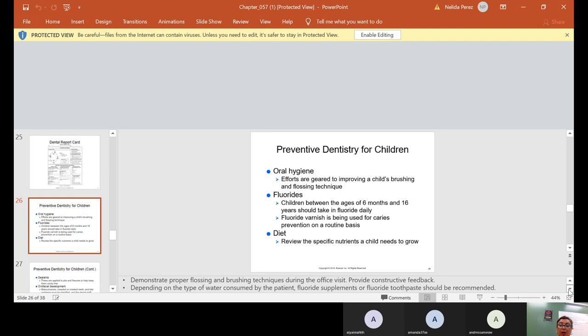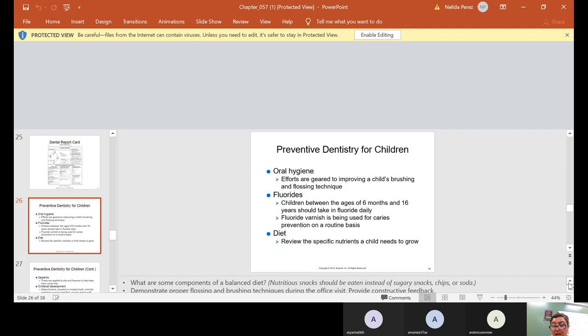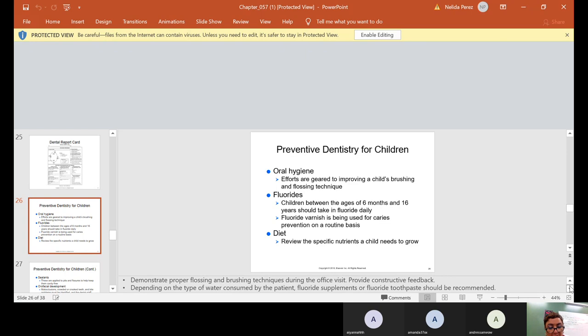Diet: we review the specific nutrients a child needs to grow. Nutritious snacks should be eaten instead of sugary snacks, chips, or soda. If they do drink soda, we want them to either brush or drink water afterwards so the sugar is not left in their mouth. That goes for anything sugary they eat, especially sticky foods like fruit roll-ups and gummy bears. Demonstrate proper flossing and brushing techniques during the office visit.